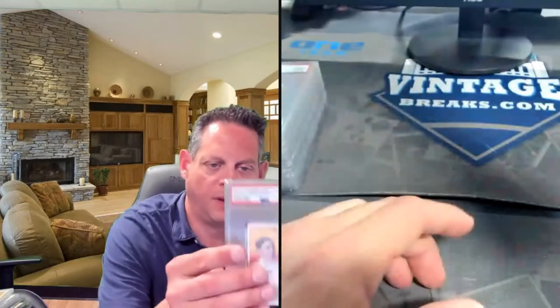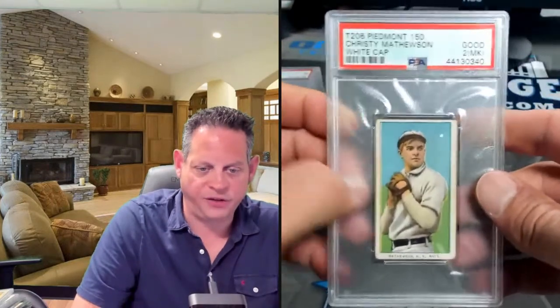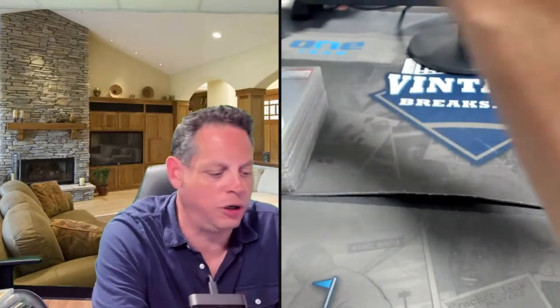This one's a little rough — there's an issue with the name. Eye appeal is decent on the rest of the card. Christy Matthewson white cap — it's got an interesting stamp on the back: Robert Walton Jr., so that's the reason for the MK mark.